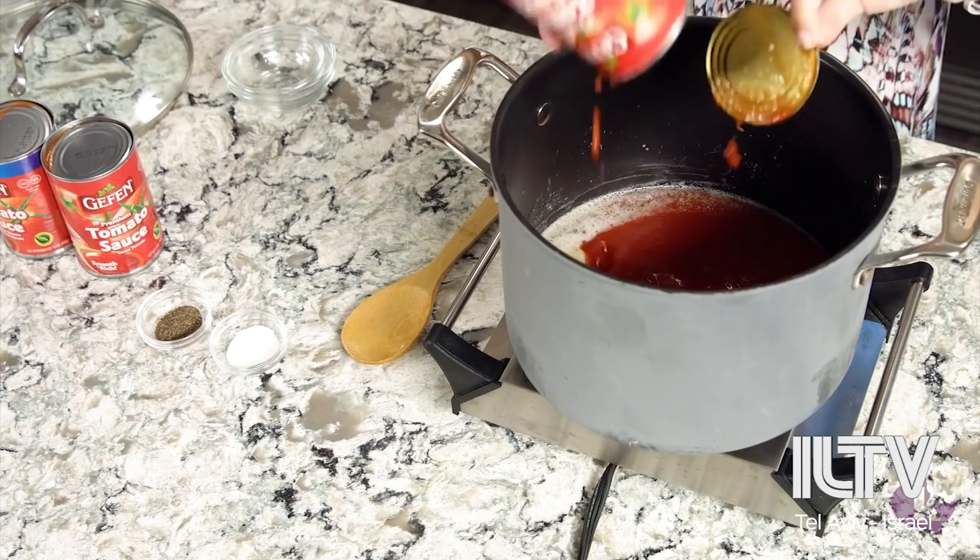We're going to go in with three cans of tomato sauce. This is super important — not marinara sauce, not from a glass jar, from a can, just tomato sauce. No other flavor in there, only tomato sauce.